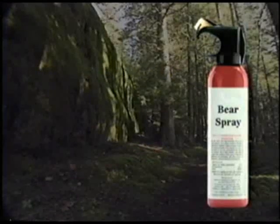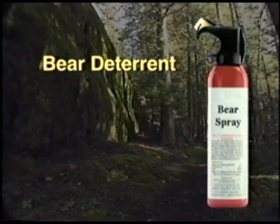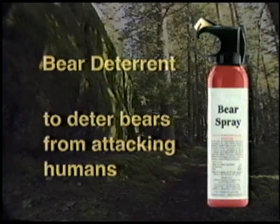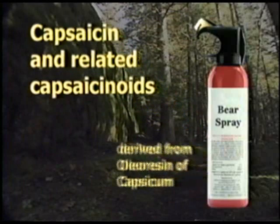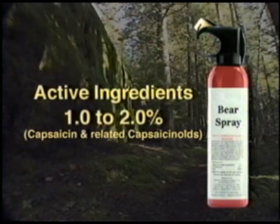All bear sprays are required by the Environmental Protection Agency to show at least one of the following: bear deterrent to deter bears from attacking humans. The label will clearly identify the proper ingredients, such as capsaicin and related capsaicinoids derived from oleoresin of capsicum. The active ingredient content should fall between one and two percent.